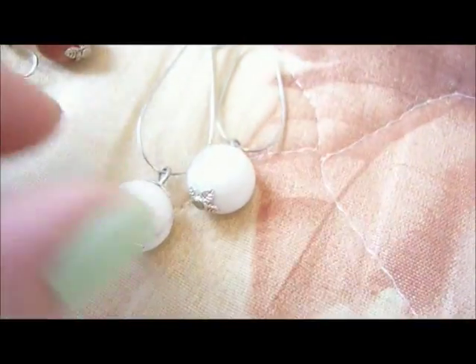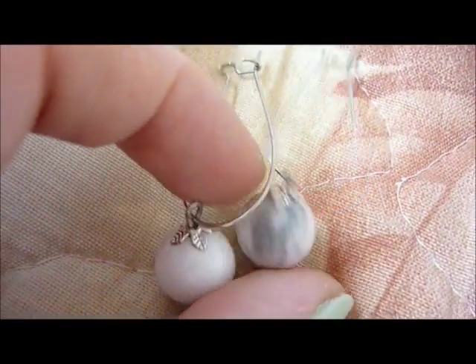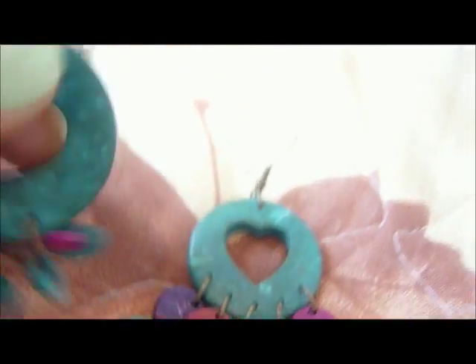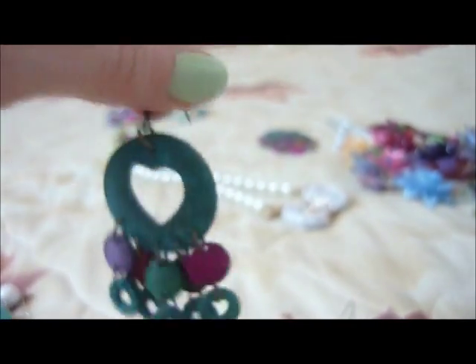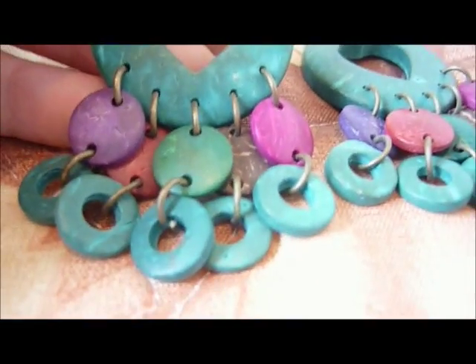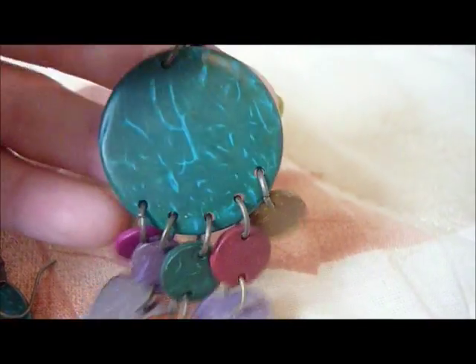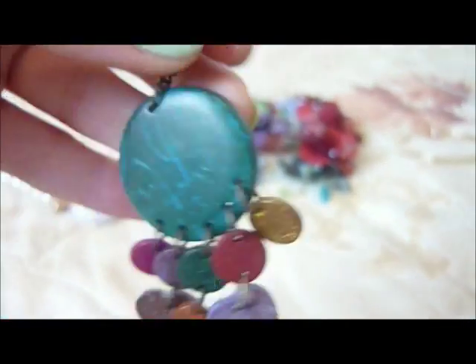And here I have another pair of earrings. I think they are made from some kind of clay — they have a very tribal-ish looking. I think they are cute. I have a similar pair here as well — very colorful and beautiful. Yeah, I think these are really cute and nice.